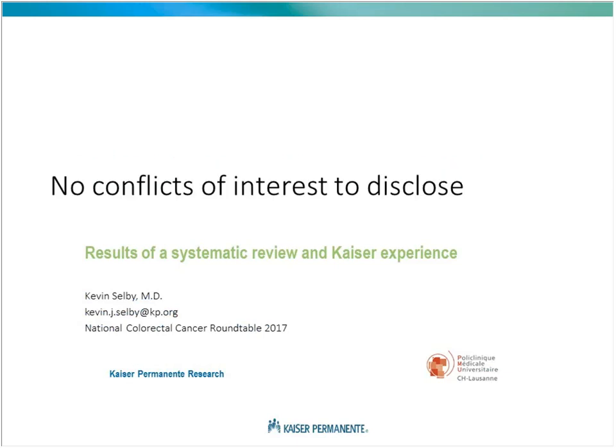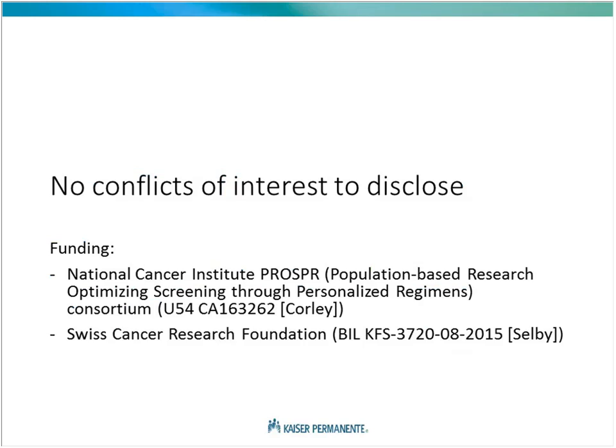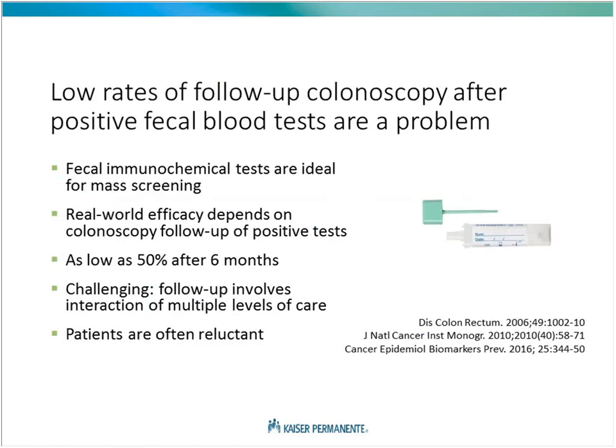What I'll be speaking about today is a systematic review that we did and also a little bit of our experience at Kaiser Permanente Northern California. No conflicts of interest to disclose. As Jason mentioned, low rates of follow-up colonoscopy after positive fecal blood tests are a problem. Fecal immunochemical tests are ideal for mass screening — they can be performed at home, they're easy to do, and have high sensitivity for colorectal cancer. However, real-world efficacy depends on colonoscopy follow-up. In the landmark randomized trials showing that GUIAC FOBT works, follow-up rates were in the upper 80% to 90%. However, in several real-world settings, follow-up is as low as 50% after six months. People are often surprised when they implement a screening program and realize that patients aren't getting the follow-up colonoscopies.